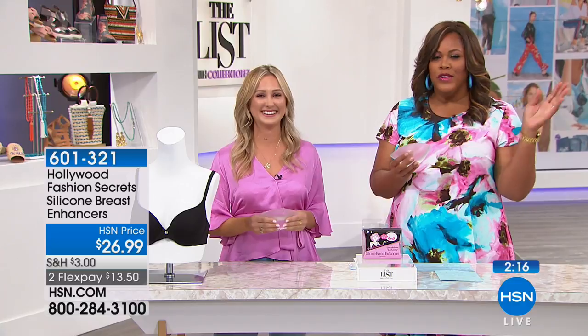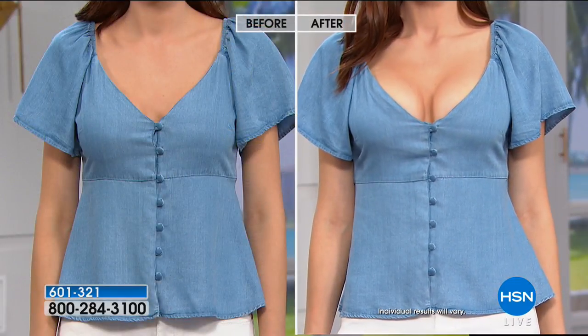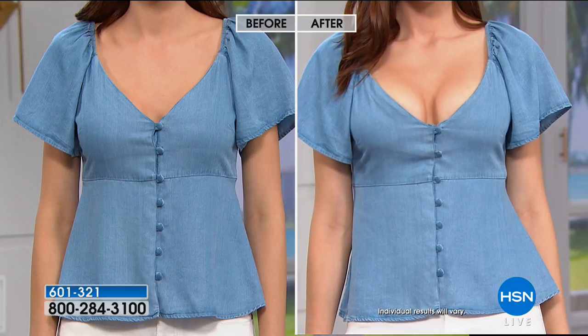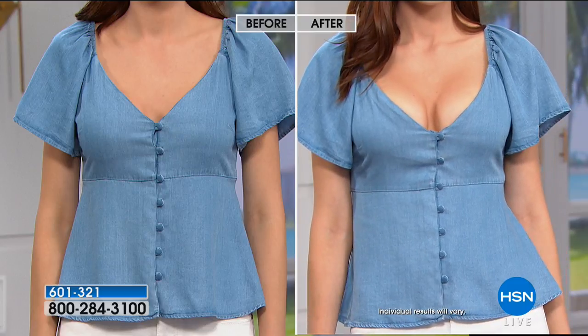Get rid of the socks and the tissue you're stuffing — you don't have to do that anymore. Leave your man's socks alone because this can take the place, and it's so much more comfortable. Some women are shaped differently — small on top and bigger at the bottom — and have problems with dresses not fitting. Instead of spending all this money with a seamstress, you put this in your bra. You don't have to go up a size in your bra. This is going to simply lift them and give you cleavage if you want. It's great to have options.